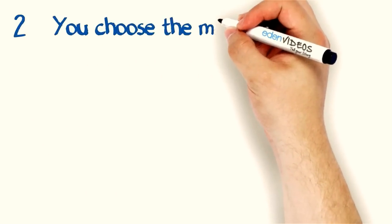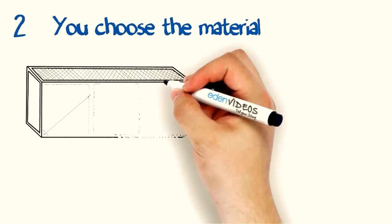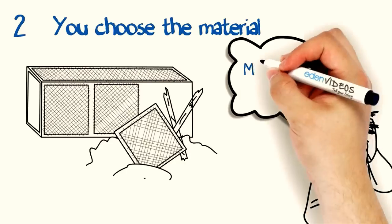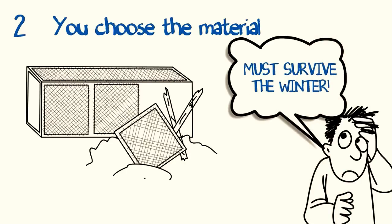You get to choose the material. Most ready-made coops use materials that won't even last one harsh winter. Building your own coop allows you to choose the highest quality material, which makes your coop last for years to come.